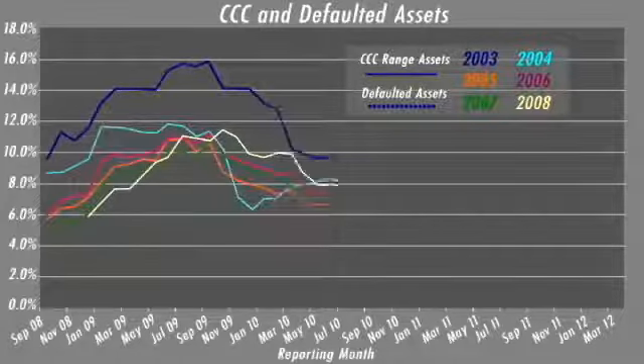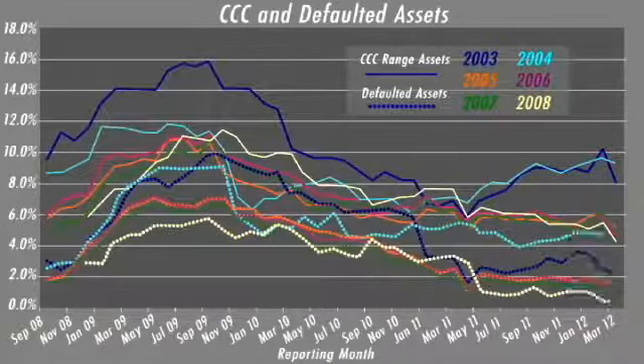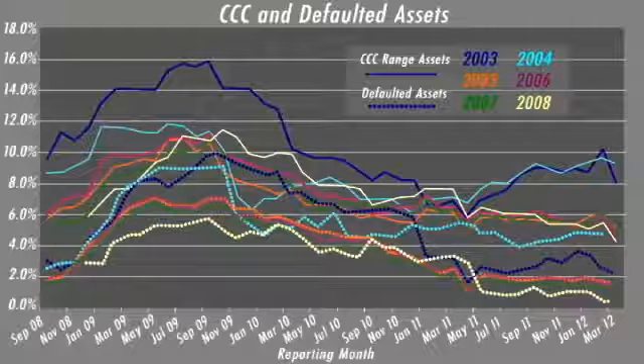So this particular report focuses on speculative grade defaults. Can you tell us a little more about what we're seeing with defaults and the CCC assets in the U.S. CLOs? Sure, Rob. The performance has strengthened in the first quarter for the U.S. CLOs. The defaulted assets have come down, and the CCC rated buckets have reduced as well. During the first quarter, Standard & Poor's downgraded about 15 speculative grade obligors into the CC, SD, and D range, which we treat as defaulted for the index.